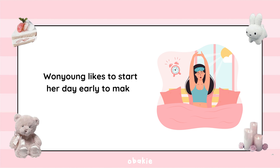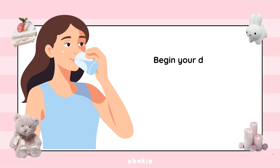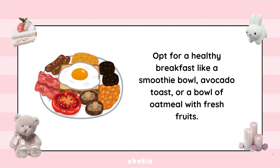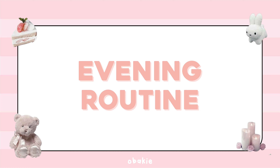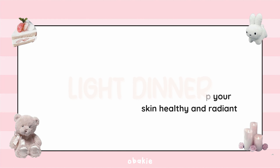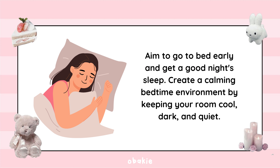For a morning routine, Wonyoung likes to start her day early — try waking up around 6 or 7 a.m. Begin by drinking a glass of water to kick-start your metabolism. Opt for a healthy breakfast like a smoothie bowl, avocado toast, or oatmeal with fresh fruits. Incorporate morning stretches or light exercise like yoga or Pilates to wake up your body. For the evening, follow a thorough skincare routine, have a light and healthy dinner, and aim to go to bed early. Create a calming bedtime environment by keeping your room cool, dark, and quiet.